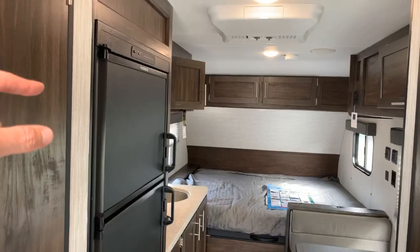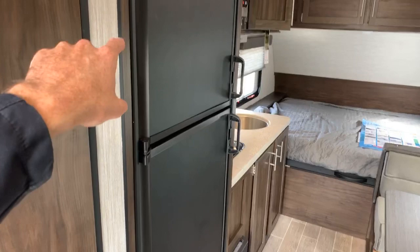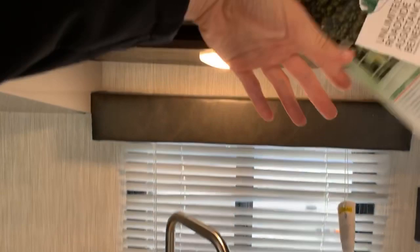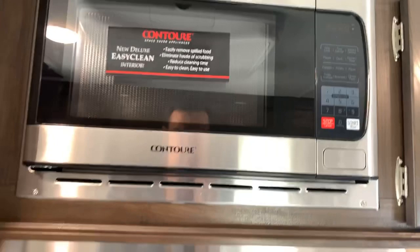Off to our left we have the full-size refrigerator. In trailers this size, even truck campers, you very rarely see the double-door refrigerator with the freezer on top and the refrigerator down below. There's a decent amount of countertop space, amplified by this cover over the stovetop. Then you have the big single-basin stainless steel sink — I like that it's circular, it really adds to the appeal of this trailer. Up here we have some cabinet space, and up top is a microwave that also acts as a half-time oven.